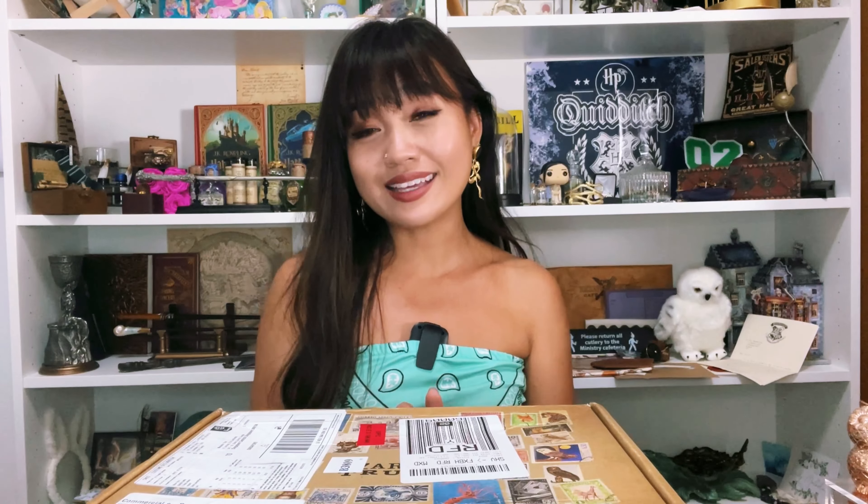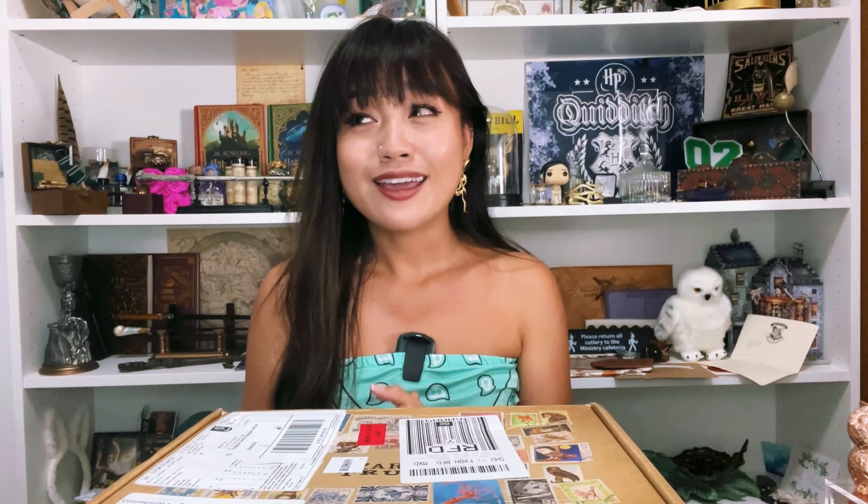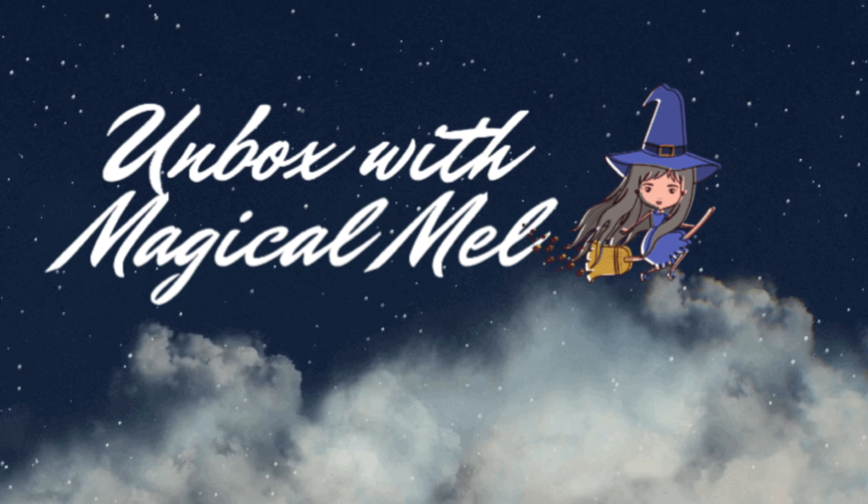Hello magical friends, welcome to the channel Unboxed with Magical Mel. I'm Melody and this is where I collect all things magical, especially Harry Potter items. Today I've got a very exciting thing to unravel. I came home to this very magical box by the Wizarding Trunk, and I told myself: you're not gonna have dinner first — you're gonna open this first. Without further ado, let's get the magic started!